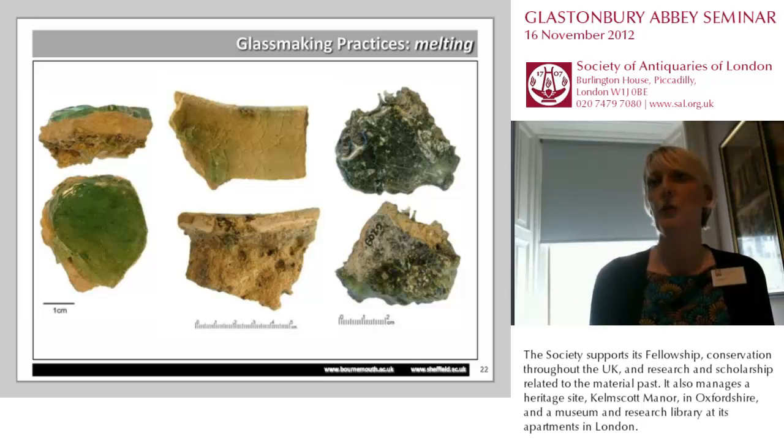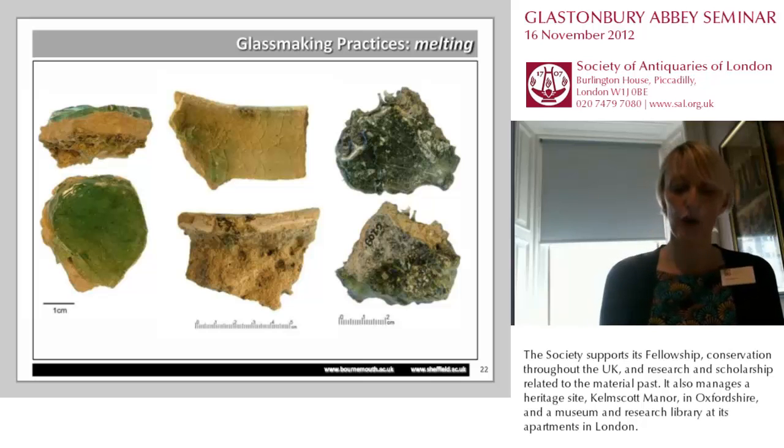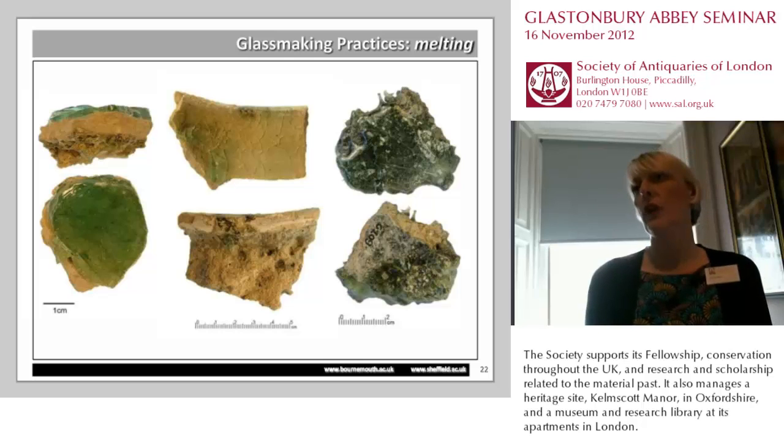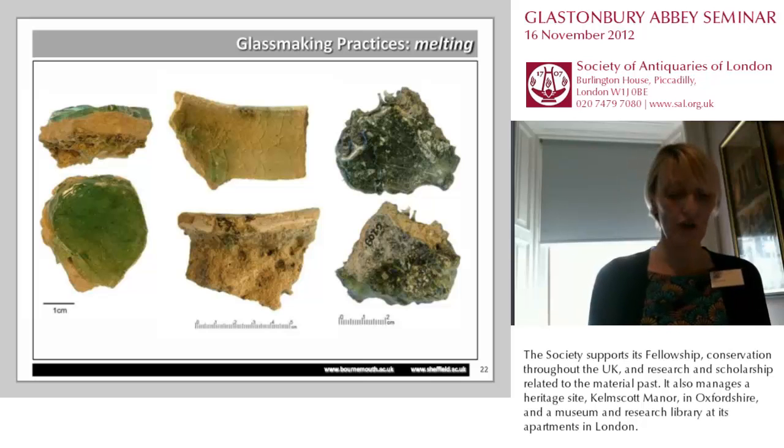The crucibles are indeed extremely interesting, because a closer examination of their fabric has shown that they are actually made from a refined oil-fired clay. The closest source of this particular clay is on the Isle of Purbeck, but the same stratum also outcrops across northern France. What's very interesting is the relationship of form with Jarrow, and also the clay — this potential French origin — might lead us to believe that, as with the suggestion that the Jarrow glassmakers were coming from Gaul, the same may be said about Glastonbury.